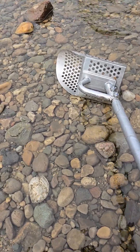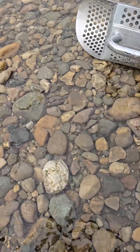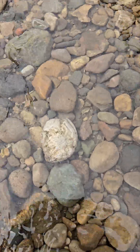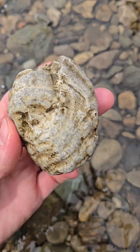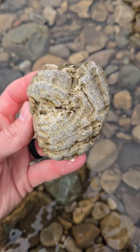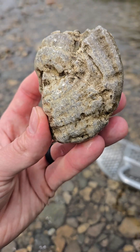Hey everyone, this is Nick with City of Rock Hunting and we just found a cool fossil here. Not sure if that's Hexagonaria or maybe even Bryozoan. Looks like Bryozoan possibly. Really pretty though. Nice detail.